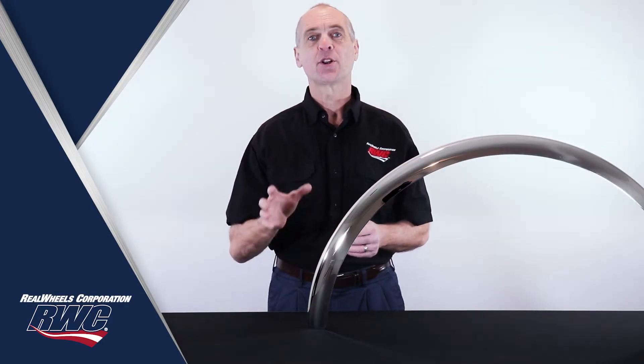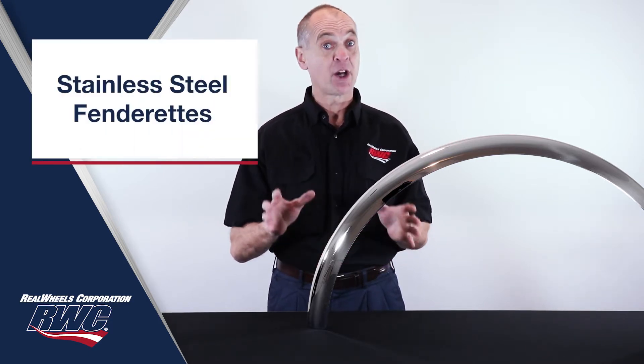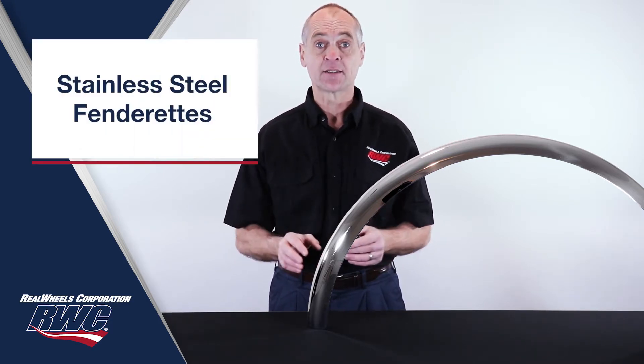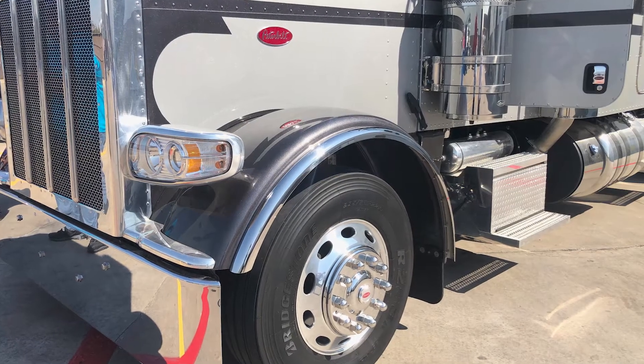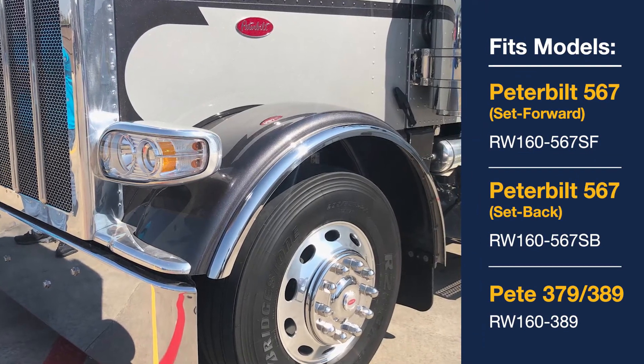Hi, Dave here for Red Wheels Corporation with a look at a product that will really set your Peterbilt apart from the crowd. I'm talking about our stainless steel fenderettes, also known as fender flares. Currently available for a variety of Peterbilt models, these stainless steel fenderettes are the perfect upgrade to protect and customize your truck.